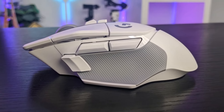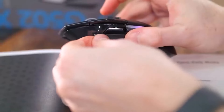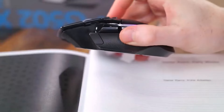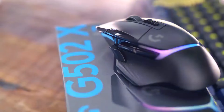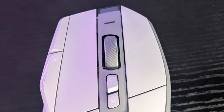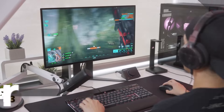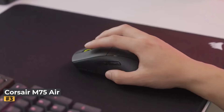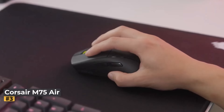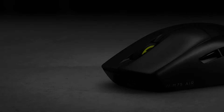Overall, the Logitech G502X offers an exceptional balance of performance and ergonomics, making it a top choice for gamers seeking versatility and reliability. Whether you're engaging in fast-paced FPS battles or navigating complex RPG environments, the G502X delivers the responsiveness and precision you need to excel.